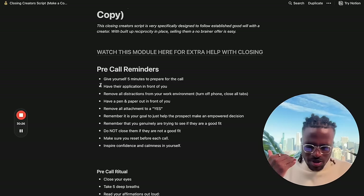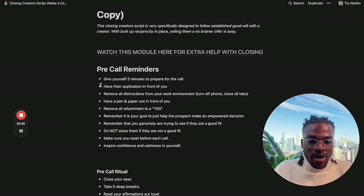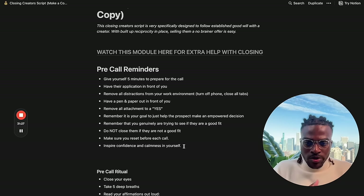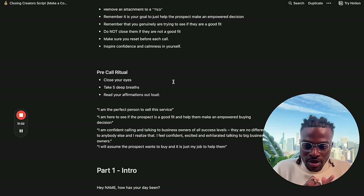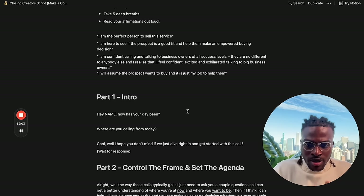Before each call, reset confidence and calmness. Close your eyes, take five deep breaths, and read affirmations out loud: 'I'm the perfect person to sell this service. I'm here to see if the creator is a good fit and help them make an empowered buying decision. I'm confident talking to business owners of all success levels. They're no different to anybody else. I feel confident, excited, and exhilarated talking to big business owners. I will assume the prospect wants to buy and it's just my job to help them.' Go into the call with that frame.